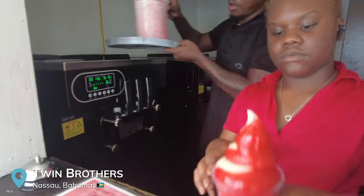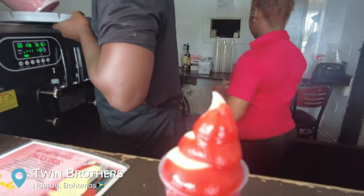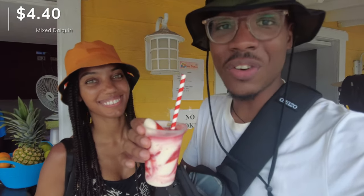We're at Twin Brothers right here on the fish fry and we got these drinks — a pina colada and a strawberry daiquiri mixed together. No liquor, but only $4 each. Definitely refreshing on these hot days.